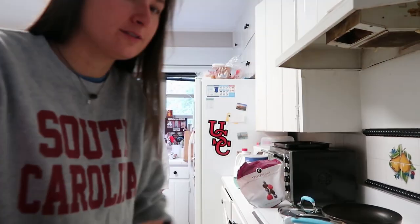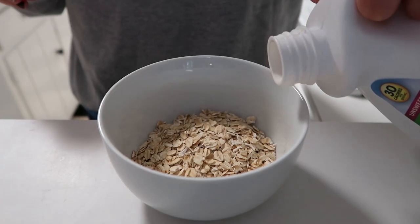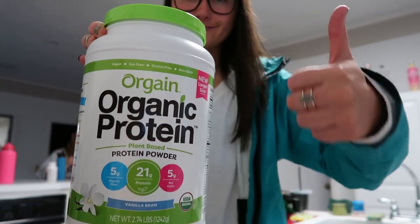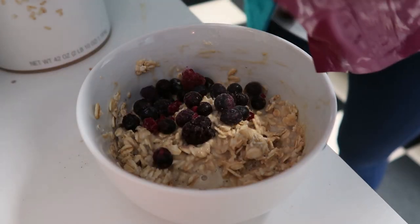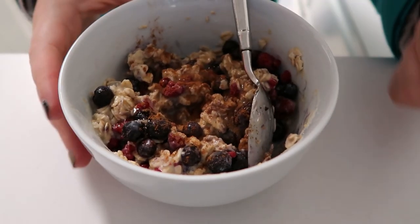Now we're going to make oatmeal. Some mornings I have oatmeal for breakfast and this is how I make it: I pour some oats in a bowl, add some almond milk, some organic protein powder, then berries. I use frozen berries — I think it tastes better. I microwave it for about a minute, then put honey and cinnamon on top, and it is bomb.